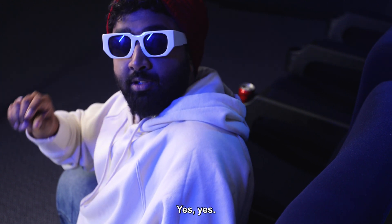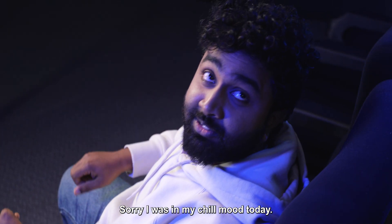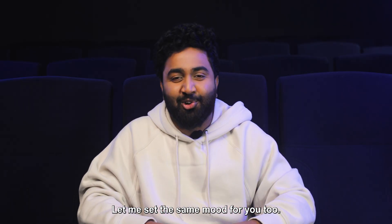Varshir, what's wrong with you? Yes, yes. Sorry, I was in my chill mood today. Why? Why not? Let me set the same mood for you too.